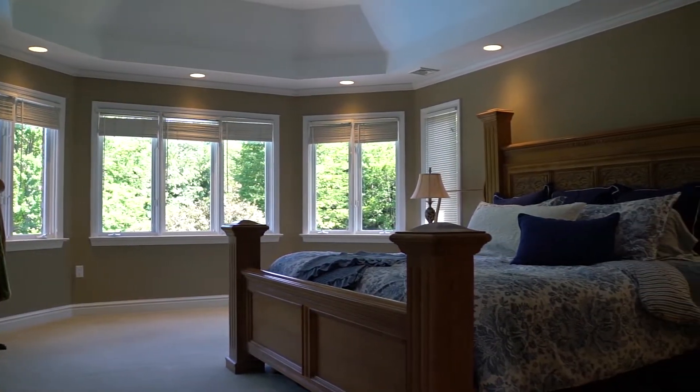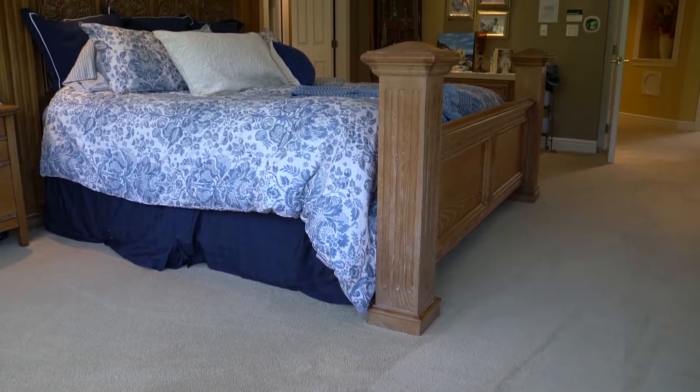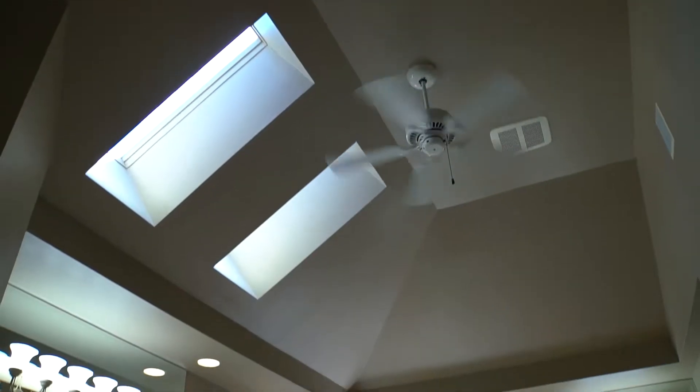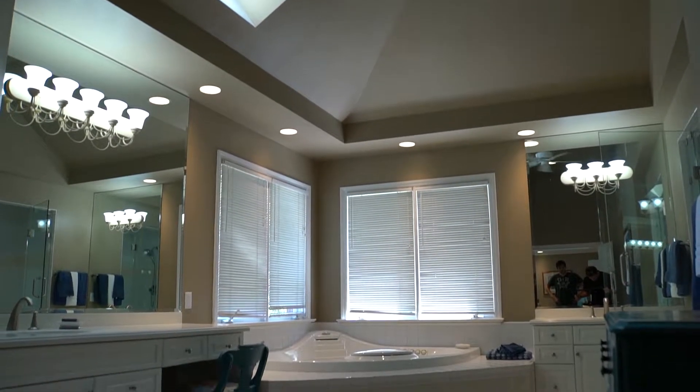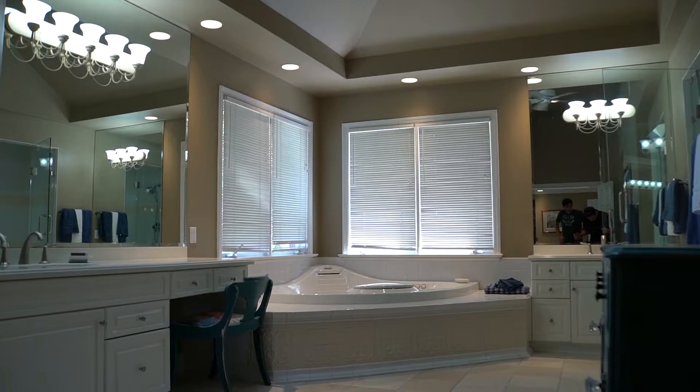The lovely master suite features a large bay window, great for reading or taking in the views of the backyard. The ensuite bath features separate vanities, a jetted tub, a steam shower with aromatherapy, two walk-in closets, and skylights.